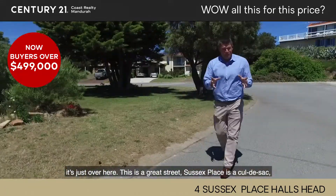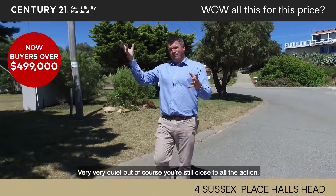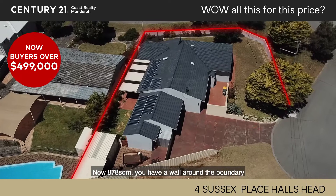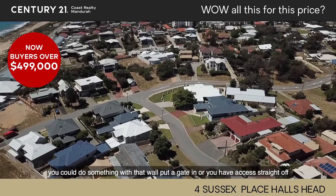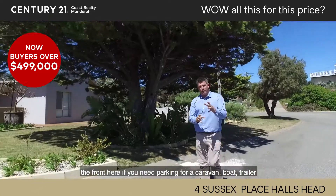It's just over here and this is a great street. Sussex Place is a cul-de-sac — very, very quiet, but of course you're close to all the action. Now, 878 square metres. You've got a wall around the side, a boundary wall, comes halfway along the frontage as well. You could do something with that wall — put a gate in, or you've got access straight off the frontage if you need parking for a caravan, boat, or trailer.